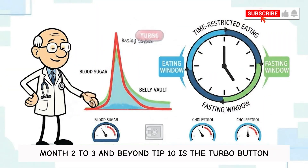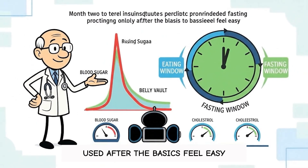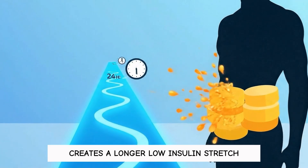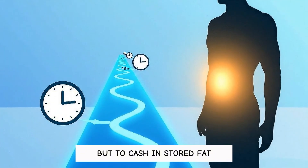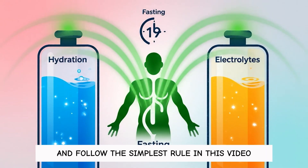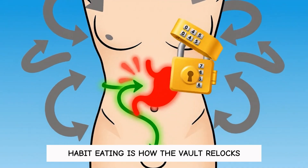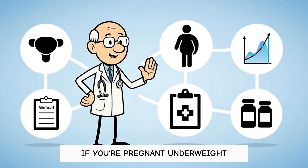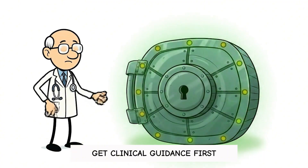Month two to three and beyond: tip 10 is the turbo button — periodic prolonged fasting used after the basics feel easy. A 24- to 48-hour fast every couple of weeks creates a longer low-insulin stretch where your body has no choice but to cash in stored fat, especially around the midsection. Do it with electrolytes, stay hydrated, and follow the simplest rule in this video: don't eat unless you're actually hungry. Habit eating is how the vault relocks. Quick safety check: if you're pregnant, underweight, have a history of disordered eating, or take glucose-lowering or blood pressure meds, get clinical guidance first.